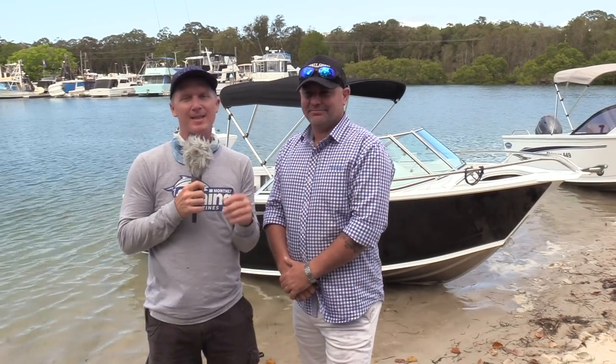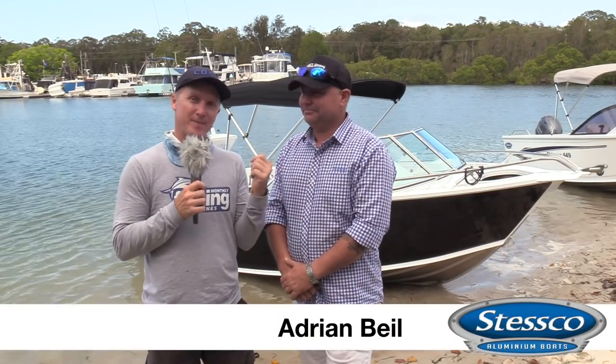G'day guys, Steve Morgan here from Fishing Monthly Magazines with Adrian Beal from Stesco, a South East Queensland aluminium boat manufacturer. We're on the water here at Bribie Island in South East Queensland.